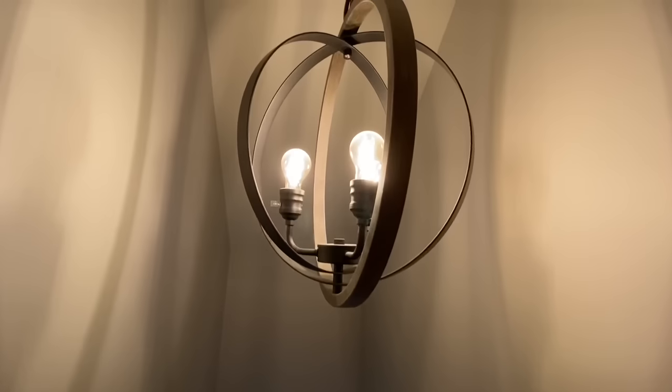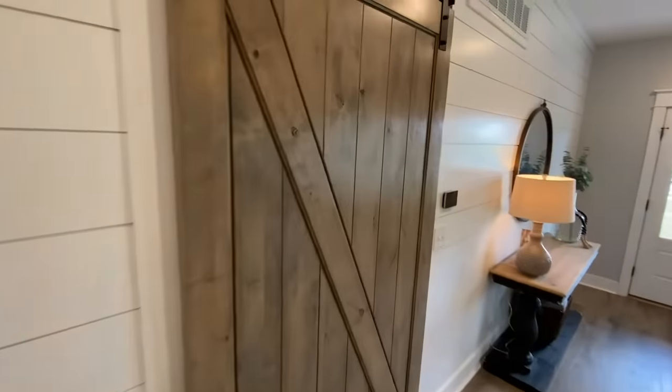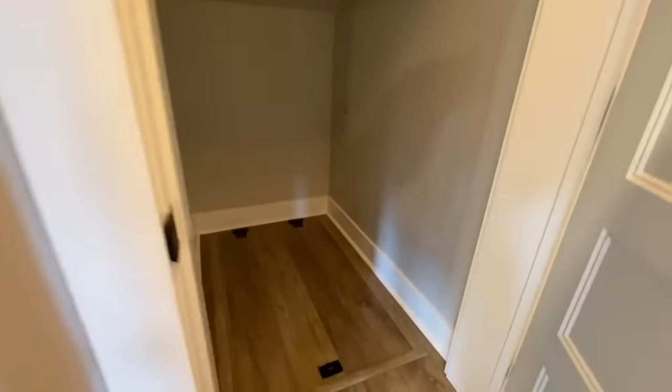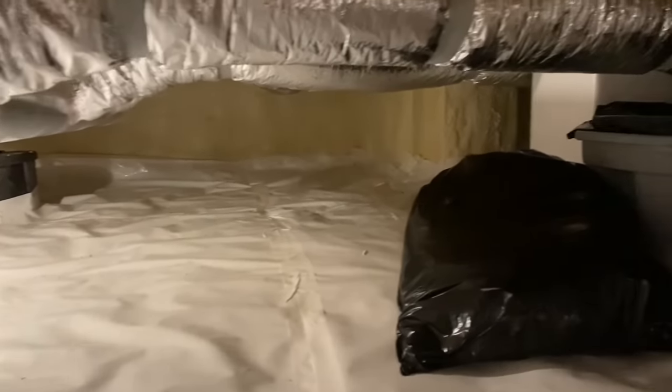Now we're going to head back downstairs and into the master suite — wait until you all see this bathroom and this shower. I see a lot of cool showers, and these types of homes are always going above and beyond. This home does have access to either a crawl space or a basement. This one has a fully enclosed crawl space and they did open it up for me so I could go down there and show you guys. Up here we get much colder climates, so you don't have to go outside in the freezing cold to access it. It also has its own temperature control down here so your normal HVAC system doesn't have to work as hard throughout the rest of the home.